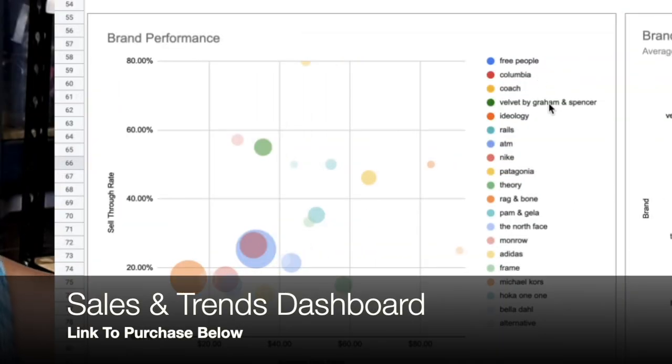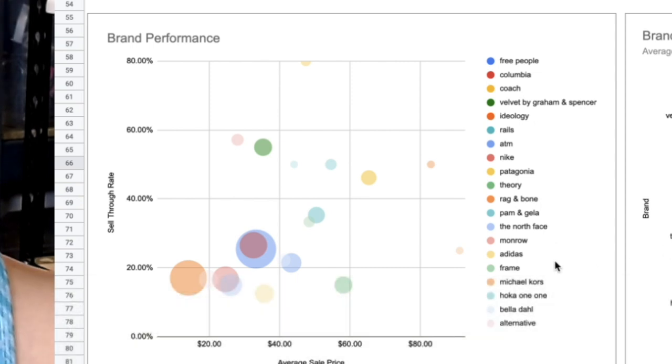Free People, Columbia, Coach, Velvet by Graham & Spencer, Ideology, Rails, ATM, Nike, Patagonia, Theory, Rag & Bone, Pam and Gela, The North Face, Monroe, Adidas, Frame, Michael Kors, Hoka One One, Bella Doll, and Alternative.